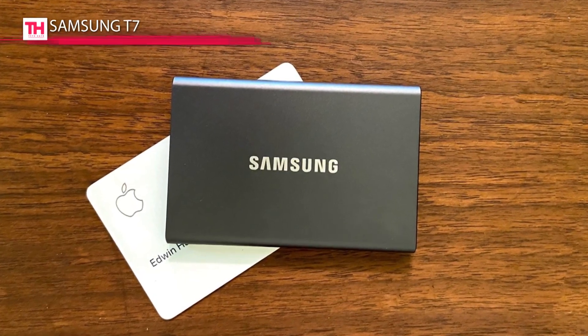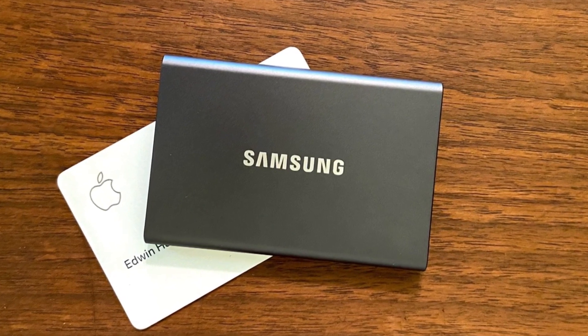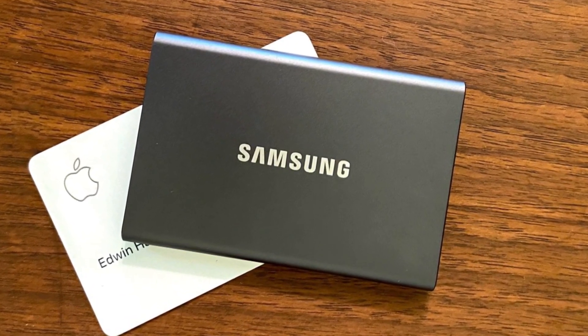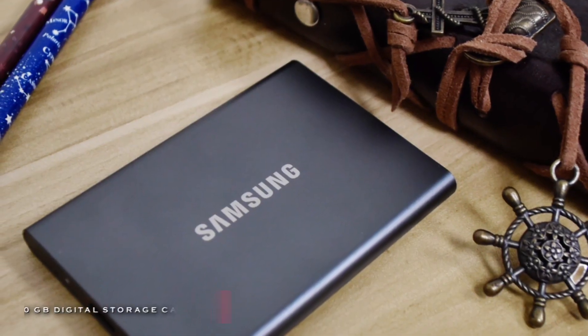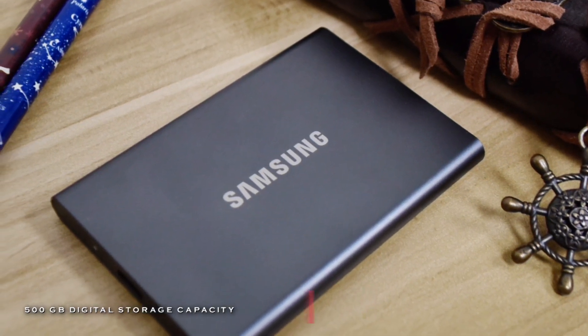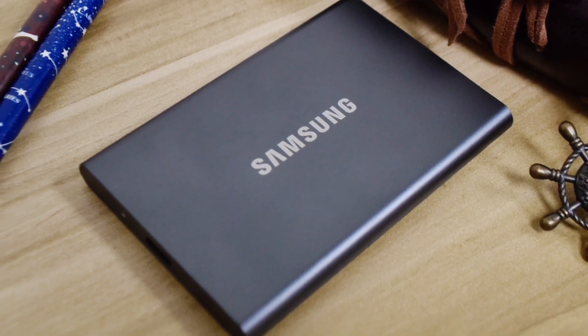Its software works with Windows and Mac computers and is compatible with Windows 7, Mac OS X 10.10 or higher, and more. Its embedded PCIe NVMe technology delivers blazing-fast sequential read and write speeds of up to 1,050 and 1,000 MB per second, respectively.